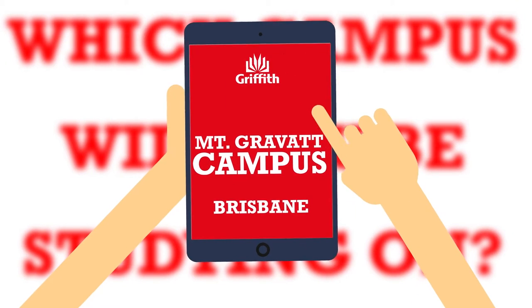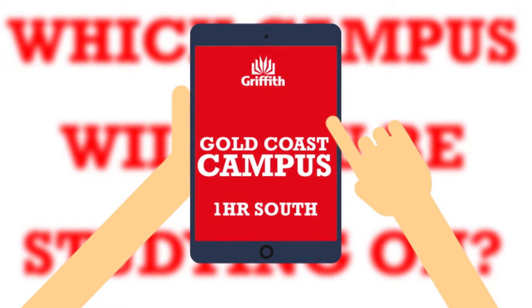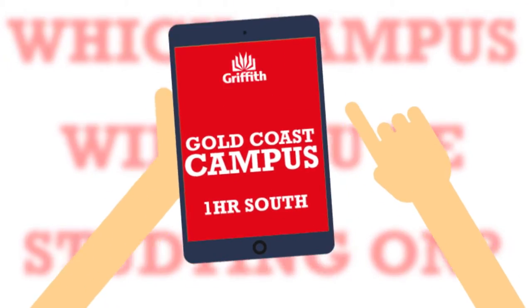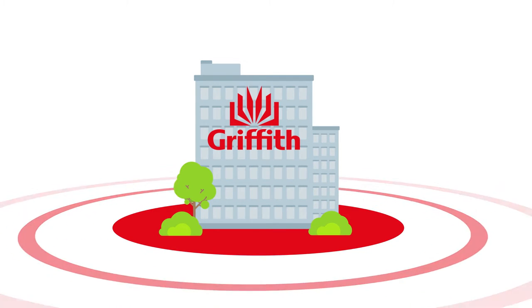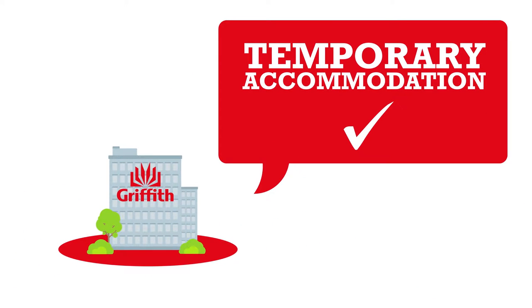The Mount Gravatt campus is in Brisbane and the Gold Coast campus is one hour's drive south of Brisbane. It is important you find a place to live close to your campus. It is essential you have at least your temporary accommodation organised before you leave home.